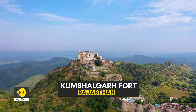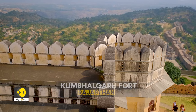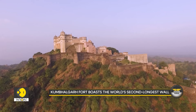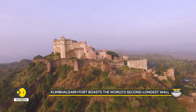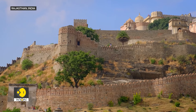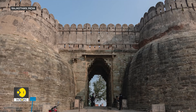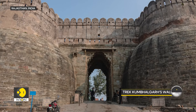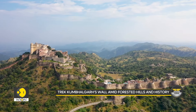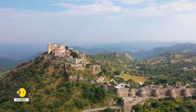Just a few hours from Udaipur lies Kumbhalgarh Fort, known for its incredible defenses. Built in the 15th century by Maharana Kumbha, it boasts the second longest continuous wall in the world, after the Great Wall of China. Kumbhalgarh Fort is a UNESCO World Heritage Site, and a refuge for the local wildlife that thrives in the forested hills surrounding it. As temperatures drop, visitors can enjoy trekking along its wall, soaking in the history and breathtaking views.